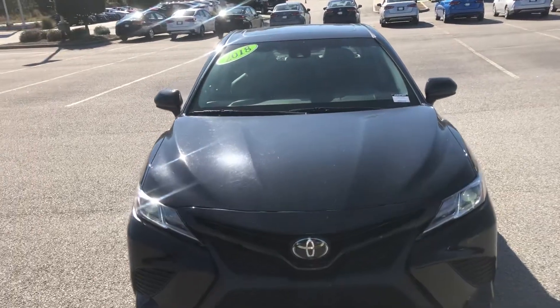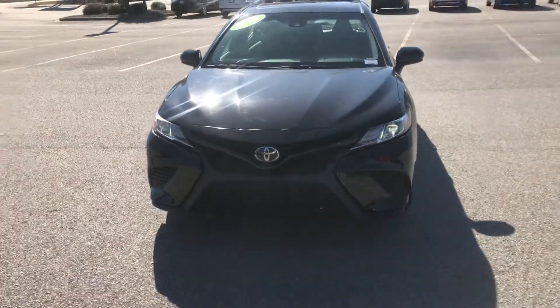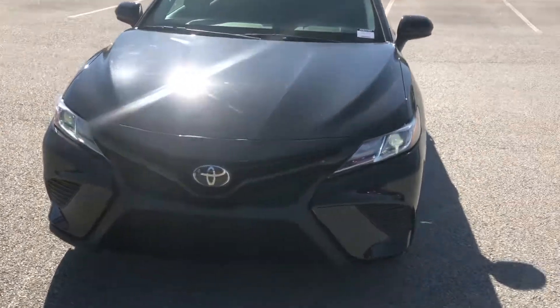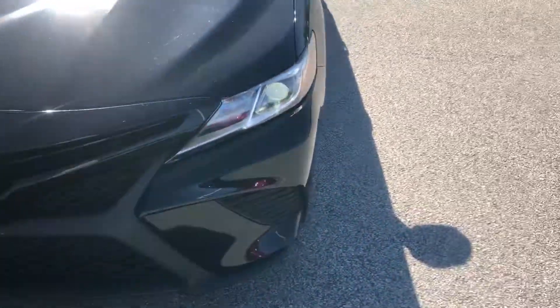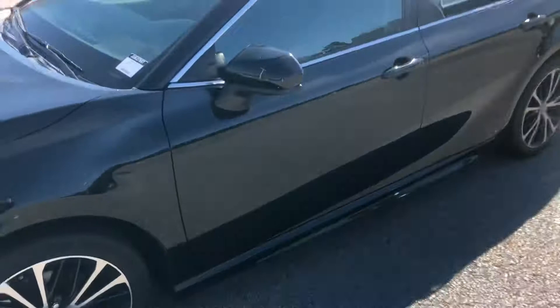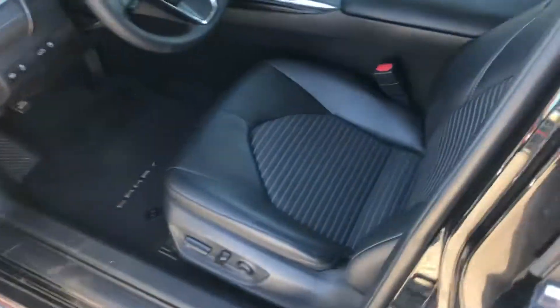Here at Vaden Nissan of Statesboro, I wanted to make a short little video, introduce myself, and show you some more about this 2018 Toyota Camry. It's a great looking vehicle, as you can see. Walking around here down the sides — you hear it running great, the tires are in great condition, you've got the sunroof, and the blind spot indicators in your mirrors.